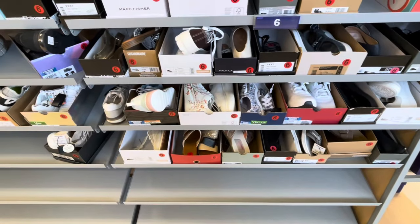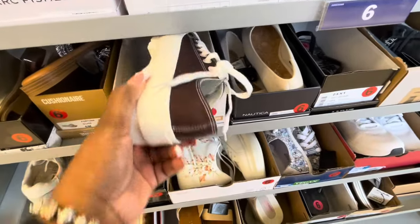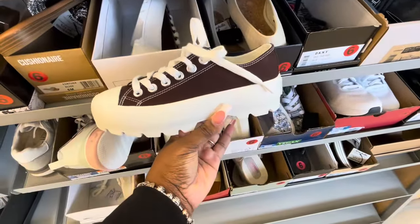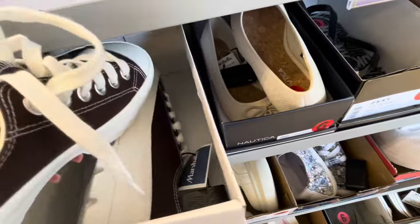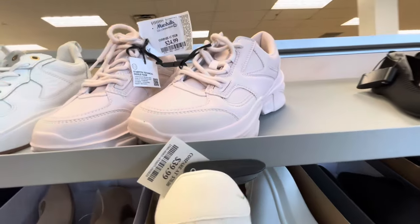Hey everybody, welcome back to Shinny's Shopping Saga. I just got into Marshall's and I want to show you guys a few things I see right away. I see these cute sneakers — these are by Cushion, and these are $20, and then they have these right here for $25.